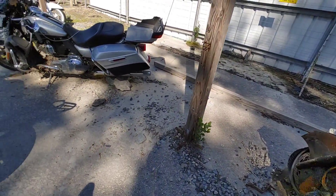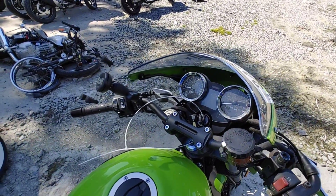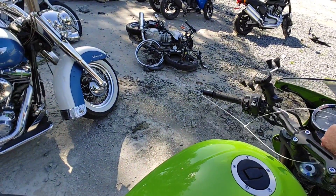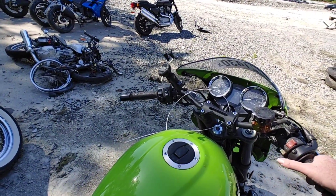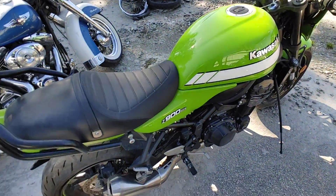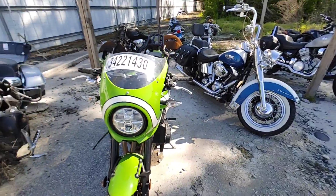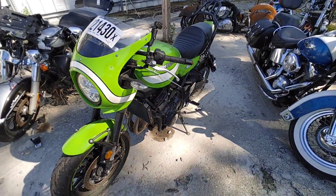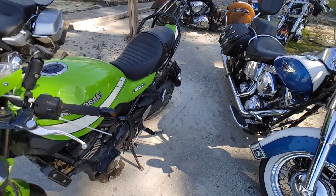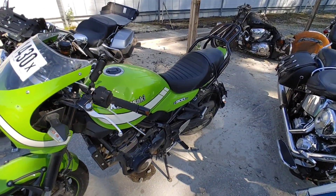Alright, we got a Kawasaki - 2018 ZR900. Dead as a doornail. That one doesn't look bad though, doesn't look horrible. Cool little street fighter. Definitely got laid down - you can see it right here, road rash, road rash, same thing on the shifter. Ouch, ouch, ouch.